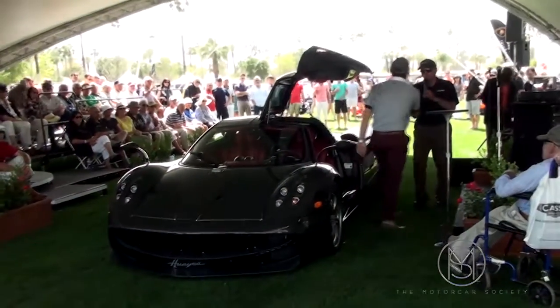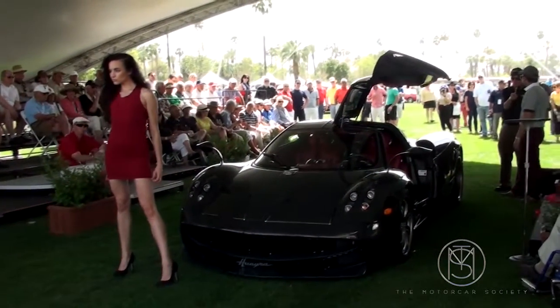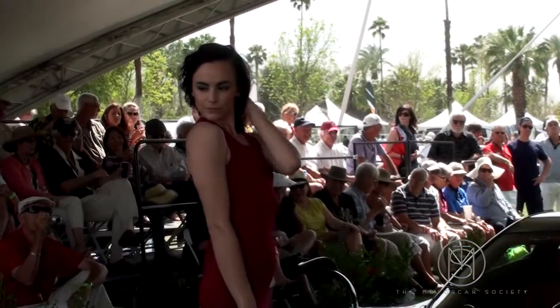The Desert Concorso — here we go. Thank you for bringing this fabulous car here. How many of these are there in the United States?